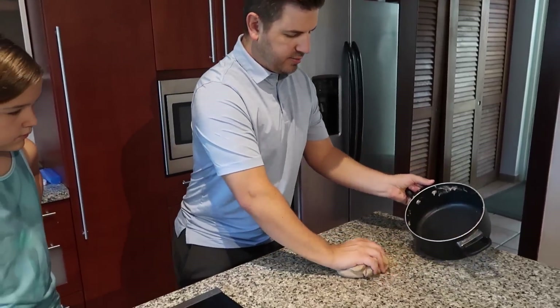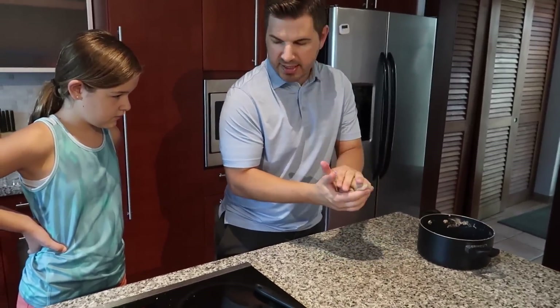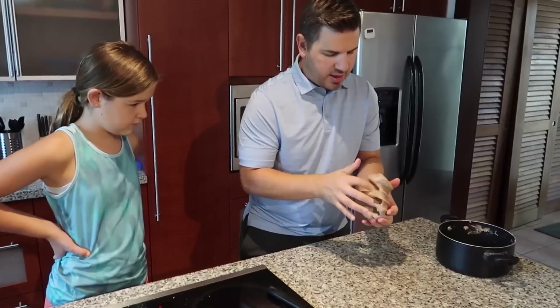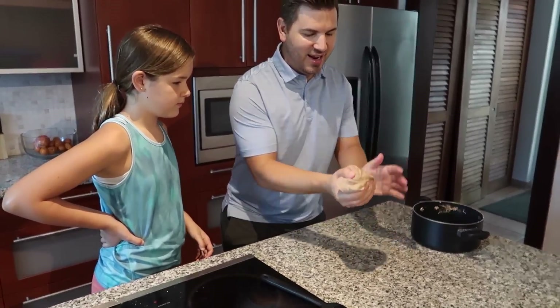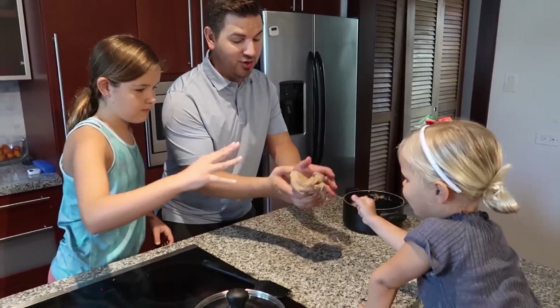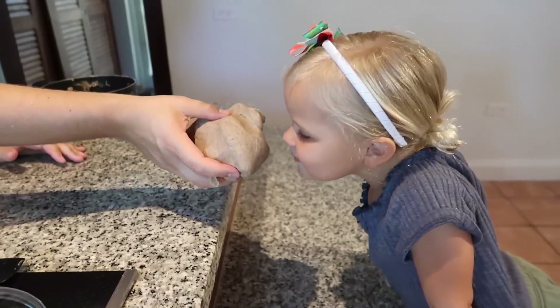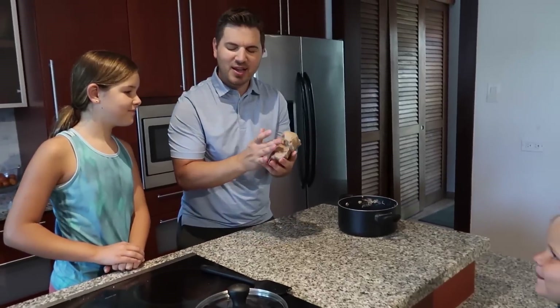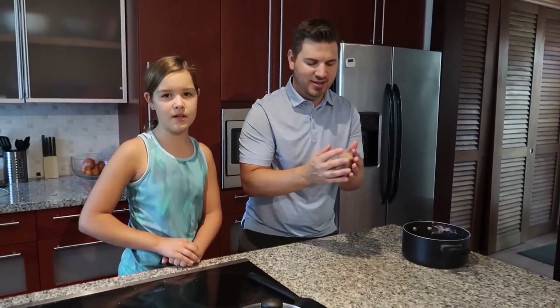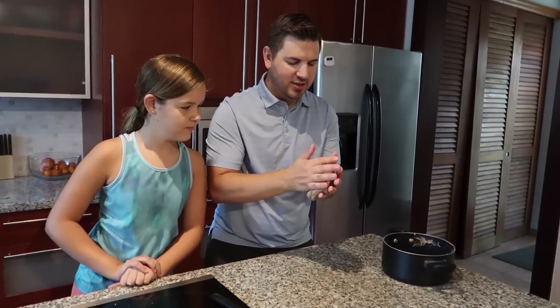You guys keep stirring. The instructions say to knead it now. It's a little too hot right now — it can burn you if you're not careful. It smells like gingerbread. It smells like wassail to me. What's a wassail? It's a drink that is Christmas-y.